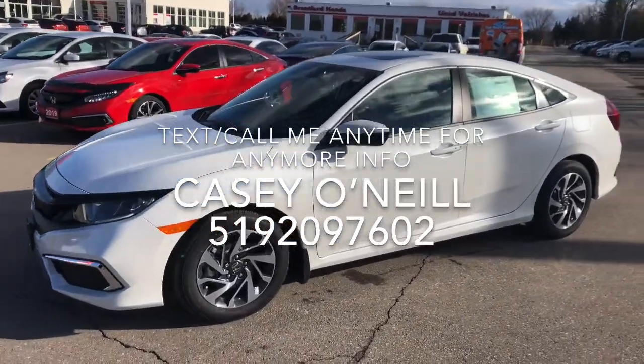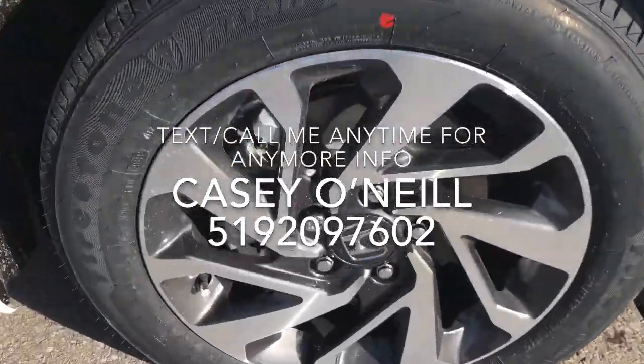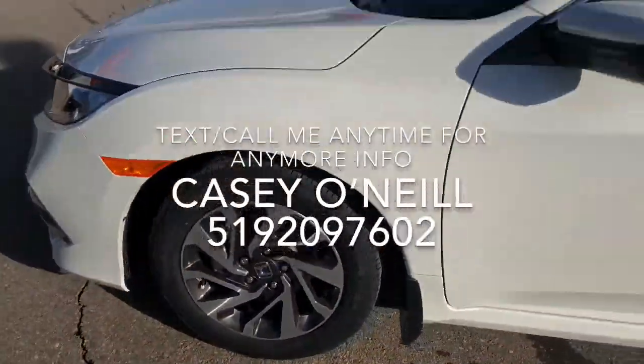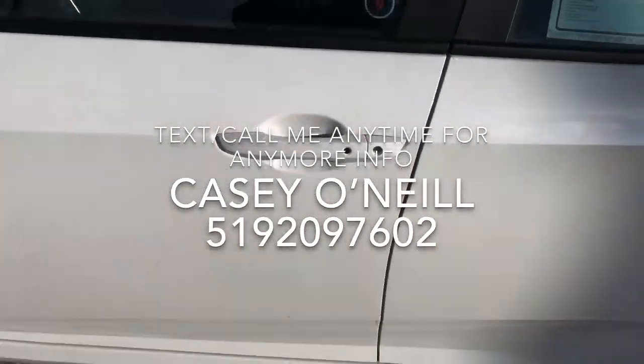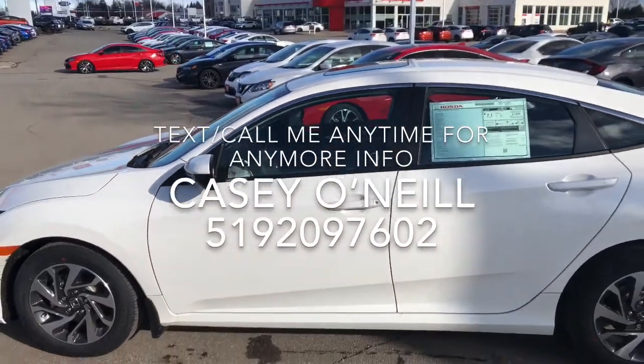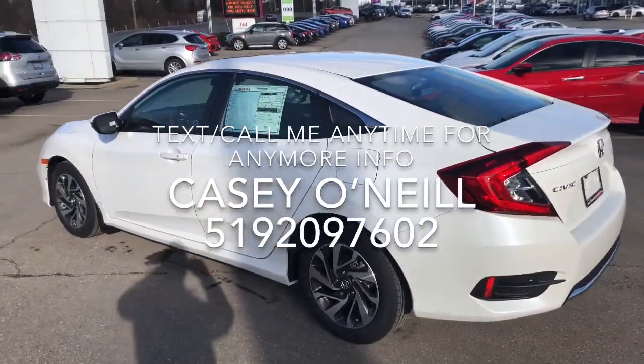You can see it's the platinum white pearl paint, EX model. It's got nice rims on it — love the two-tone coming back. You've got keyless entry, so as soon as you touch the handle it's going to unlock, or lock when you get out. Sunroof up top, beautiful lines, nice chrome along the top of the windows.